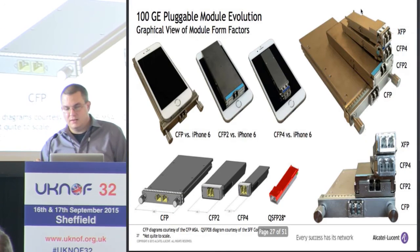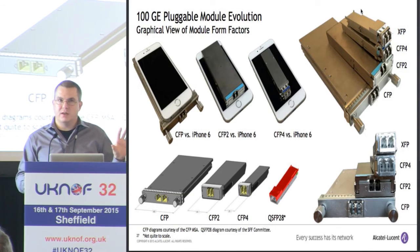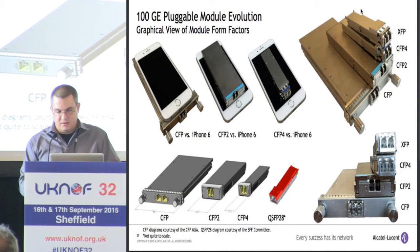Here are some new pictures showing the relative sizes of different optical modules. You can see that CFP4 is quite big — about the size of an iPhone 6, just a tiny bit larger. CFP2 is about half that size, and CFP4 is about half of CFP2. From pictures of stacked modules, you can see that with CFP4 we're getting down to the faceplate size of XFP, just slightly longer. So it's getting down to that XFP size, which is a good form factor.